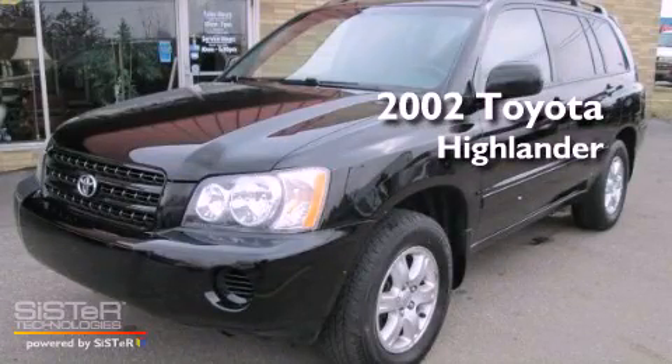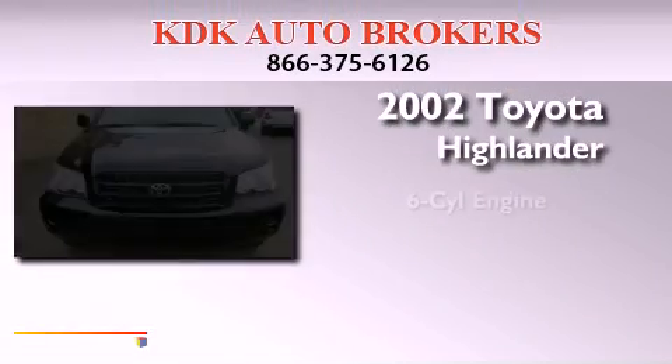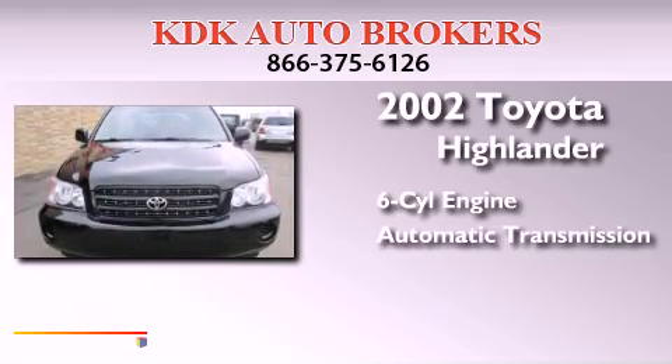This is a 2002 Toyota Highlander. It features a six-cylinder engine and an automatic transmission.